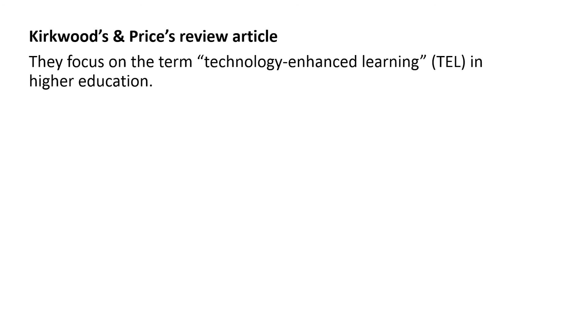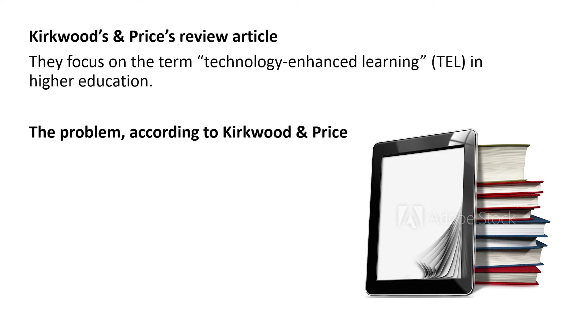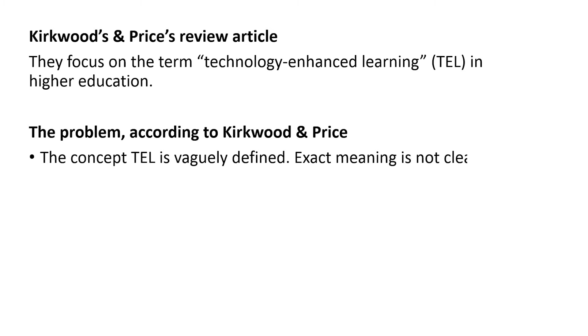The focus in this article is the term Technology Enhanced Learning in Higher Education. This concept is abbreviated TEL, and the problem, according to Kirkwood and Price, is that this concept of TEL is only vaguely defined. Its exact meaning is not clear, so there is a need for more research on clarifying what this concept stands for.